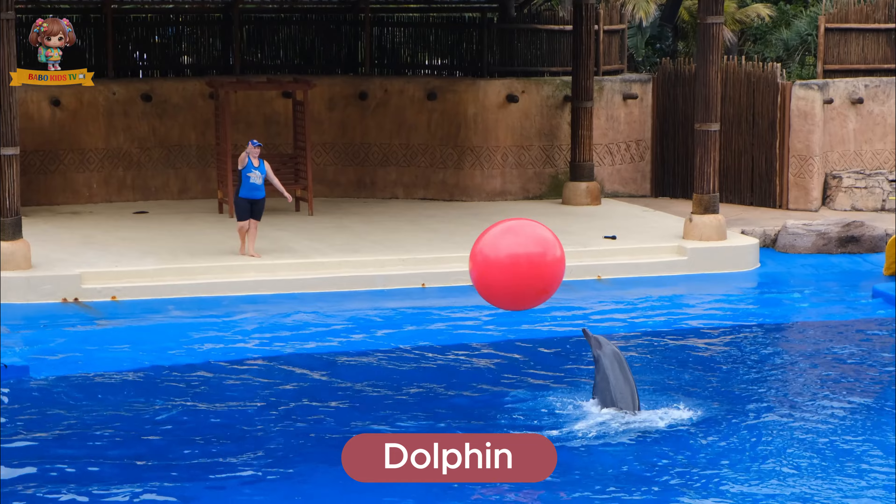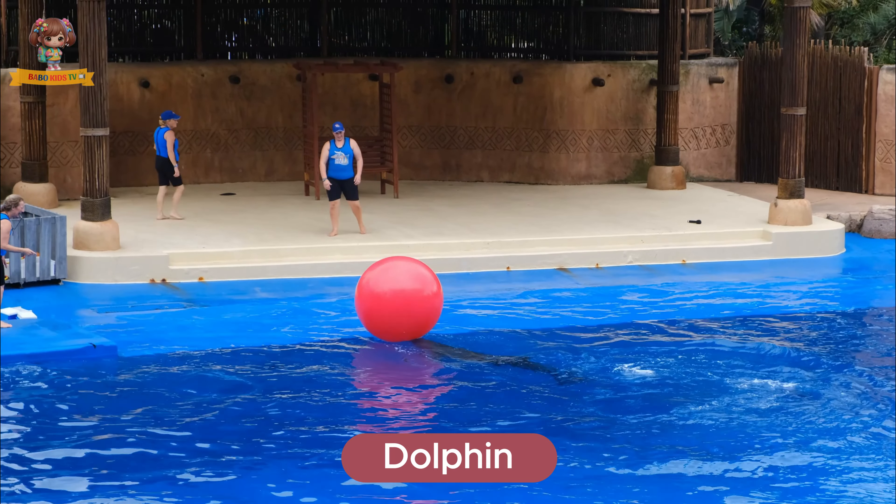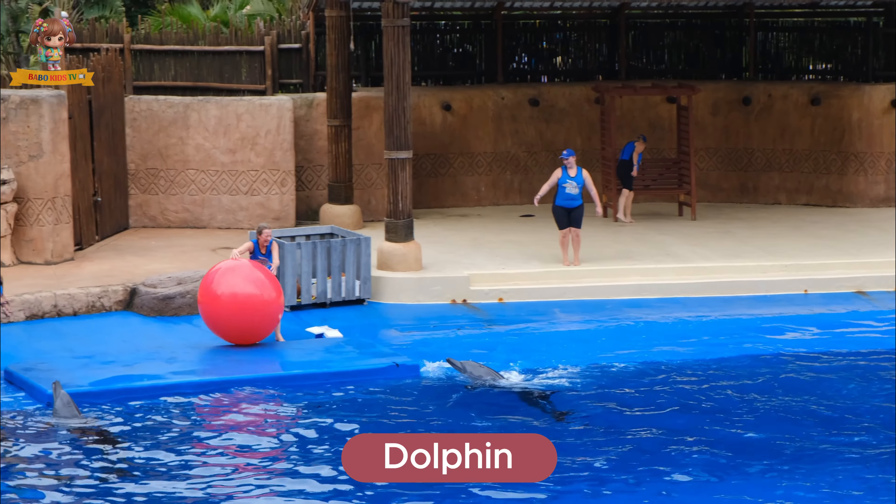This is a dolphin. Dolphins are intelligent and playful marine mammals with streamlined bodies. They live in oceans and rivers. Dolphins eat fish and squid.